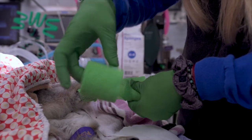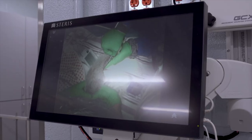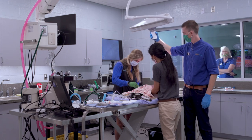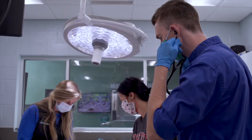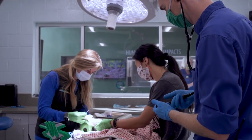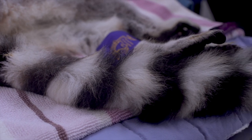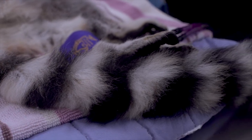In order to provide IV fluids to Royce while he's under anesthesia, our technician Sam placed a catheter in his back leg. We collect a small blood sample from Royce's femoral artery for complete blood count and chemistry levels. This allows us to tell whether he has any issues with his organ function or potentially an infection that we may not be aware of otherwise.